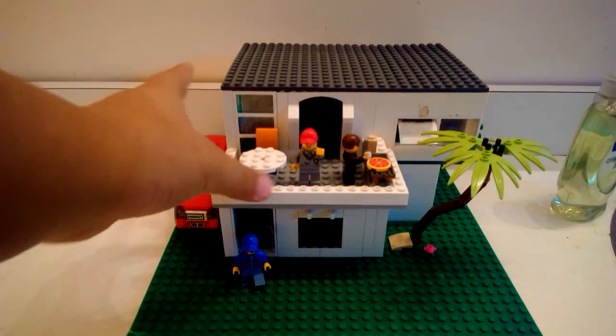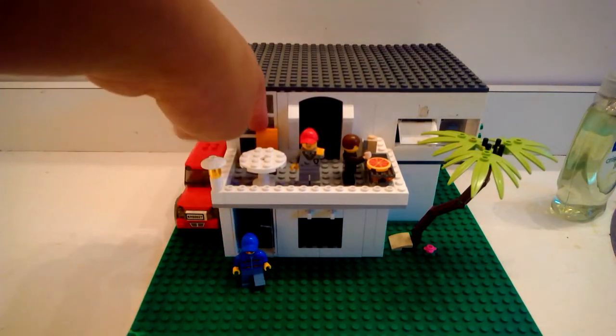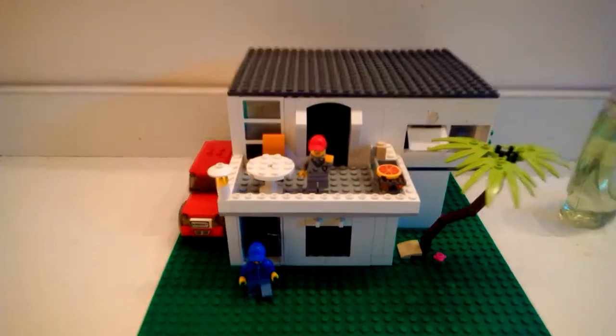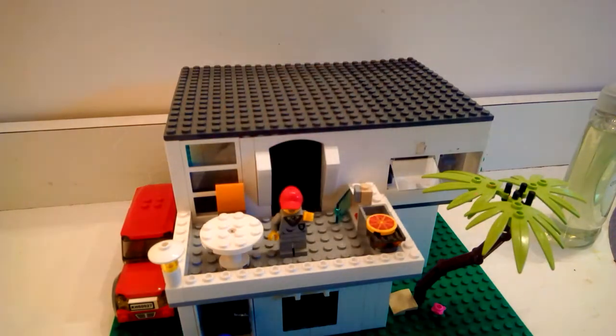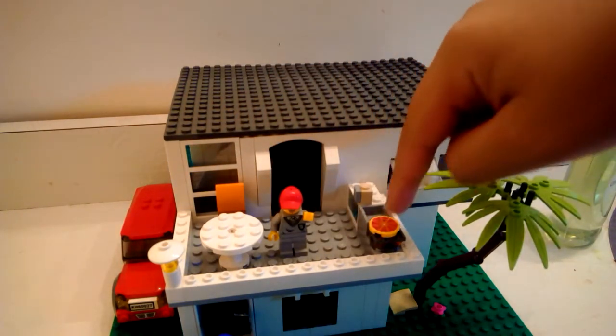I have a little balcony that I extended out from here. It has a little table, a chair, and a grill. I also have a little opening cabinet, a little sink thing, and a grill inside.